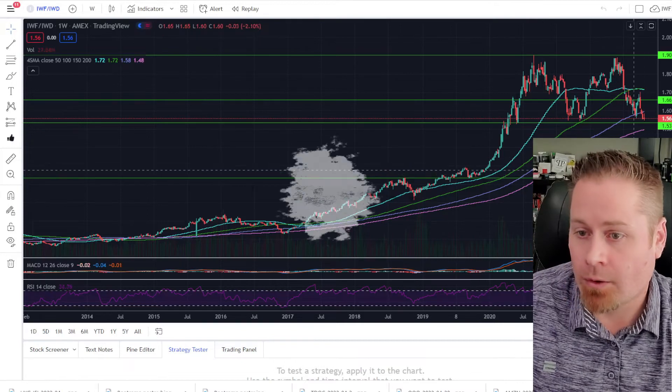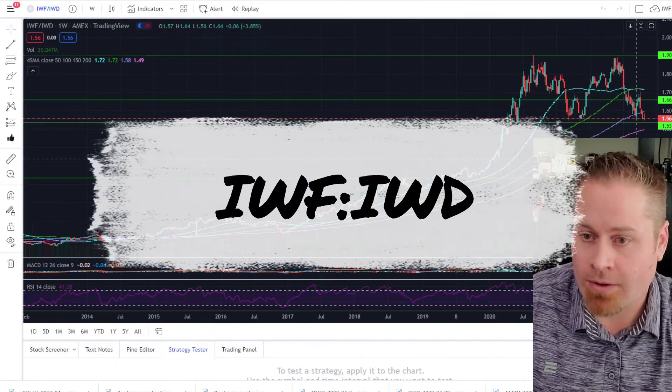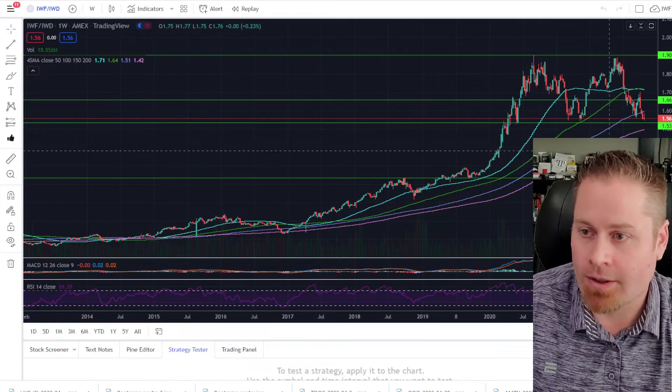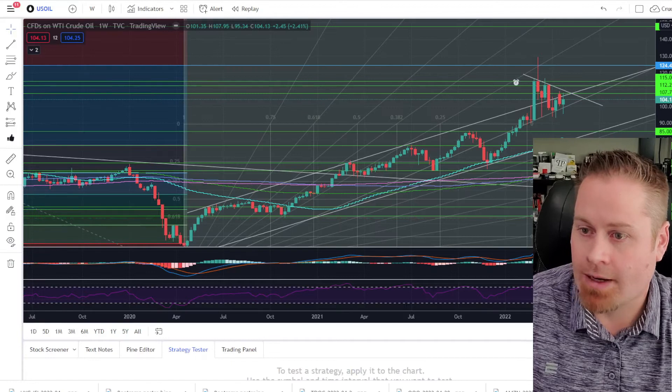When we take a look at growth versus value, value is continuing to outperform over growth. But again, on relative terms, it's just losing less than growth is. Really everything is to the downside at this moment.